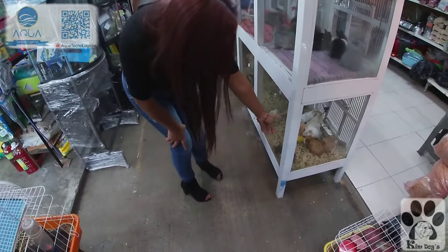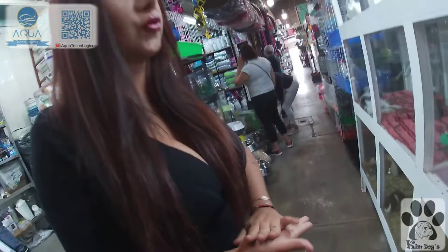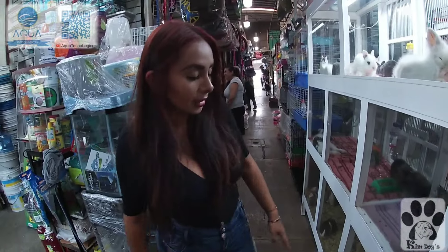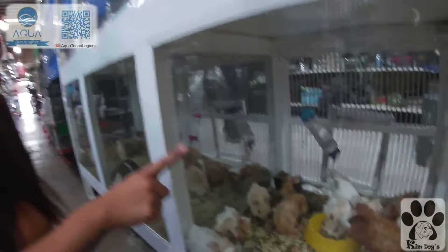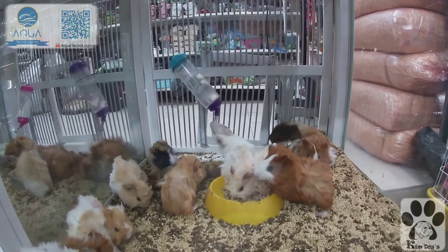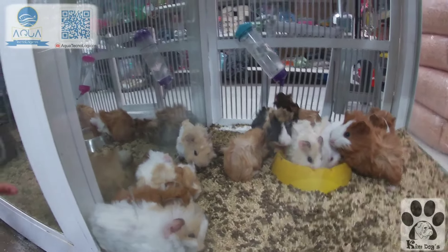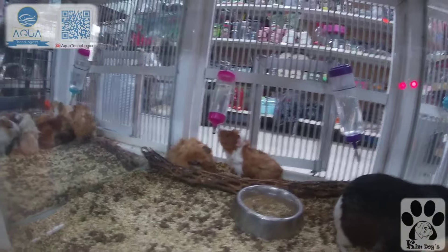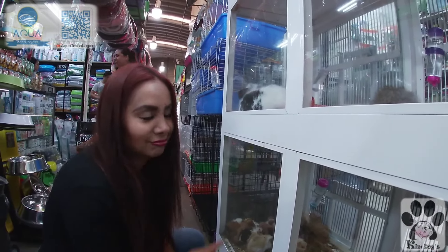Los cuyos son de tres tipos: cuyos aviseños, cuyos americanos y cuyos peruanos. Al cuyo peruano le crece el cabello muy largo y hay que estar cepillándolo. El cuyo aviseño es normal, el americano es el más liso, y el aviseño tiene remolinos. El peruano tiene el remolino más marcado, que indica que le va a crecer el pelo. Aquí en México se toman como mascotas, aunque en Perú se los comen.